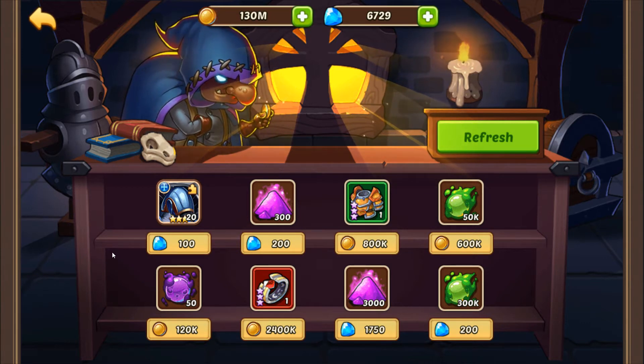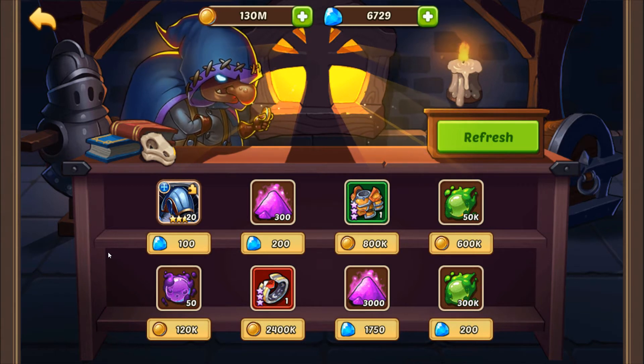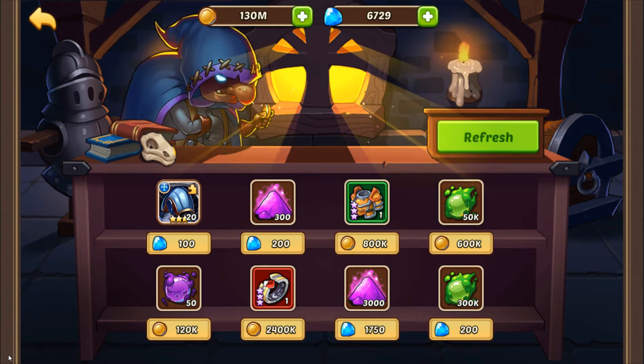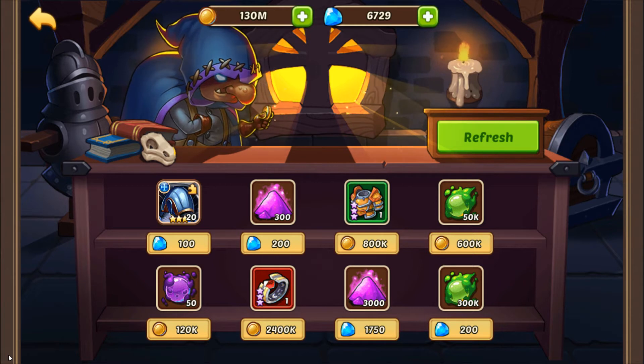Looking at what I currently have in the marketplace, this is an extremely good example of what never to buy with gems. 3 and 4 star heroes are a waste, and those gems should be put into the event raid instead. Magic Dust, Spirit, and Hero Promotion Stones are an utter waste. It's basically a scam if you look at the quantity received per gem.